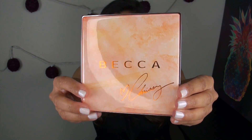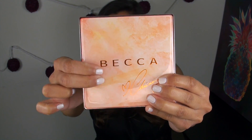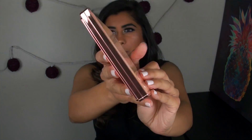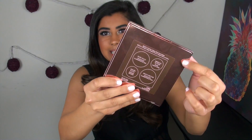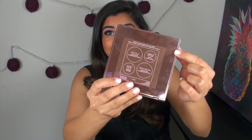So this is what the palette itself looks like. It comes in a square container and it has a slightly rubberized plastic coating on the top. The back of the palette is metallized and you can see it does hold fingerprints really badly.